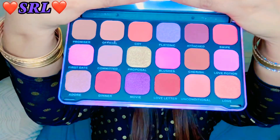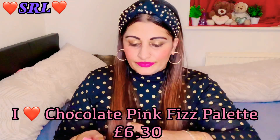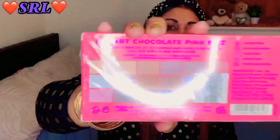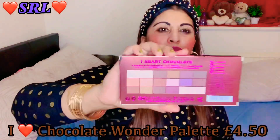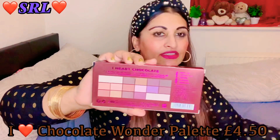Oh, they're beautiful! So the next one is the I Heart Chocolate Pink Fizz palette - those are the colors at the back, really nice colors. I'm going to do swatch videos of these individually so keep a watch out. And I've got another one of that set which is I Heart Chocolate - those are the colors of that one.